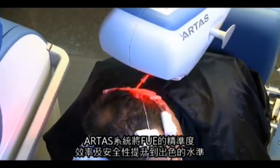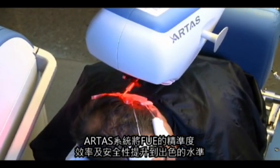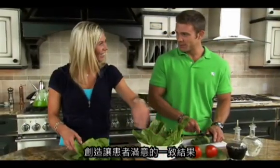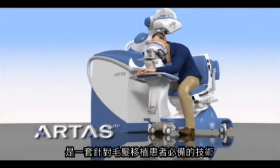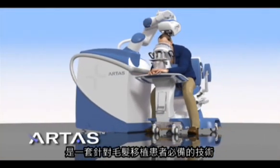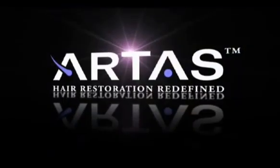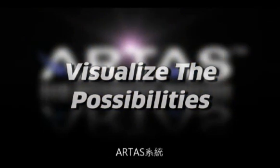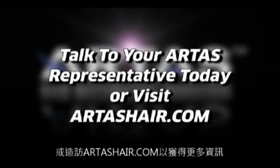The ARTIST system has taken FUE to an unprecedented level of precision, efficiency, and safety, providing consistent results and happy patients. The ARTIST system: essential technology for hair, essential technology for your practice. Visualize the possibilities. Talk to your ARTIST representative today, or visit artistshair.com to learn more.